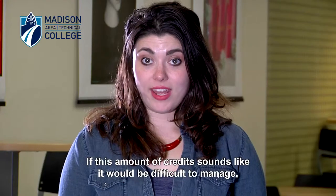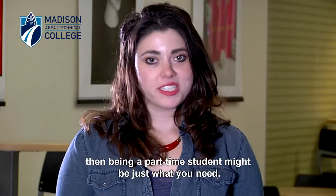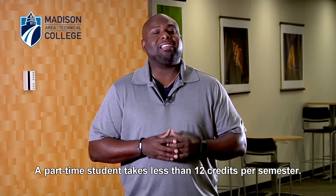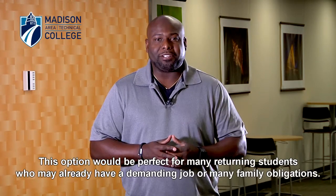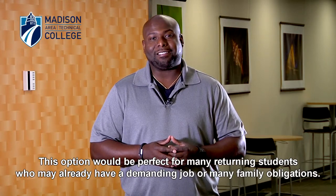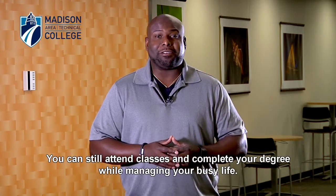If this amount of credits sounds like it would be difficult to manage, then being a part-time student might be just what you need. A part-time student takes less than 12 credits per semester. This option will be perfect for many returning students who already have a demanding job and many family obligations. You can still attend classes and complete your degree while managing your busy life.